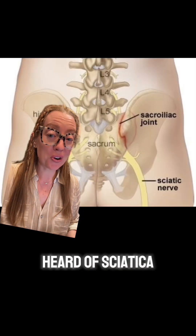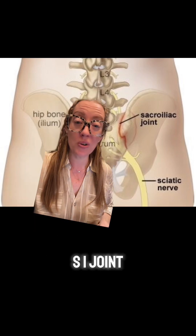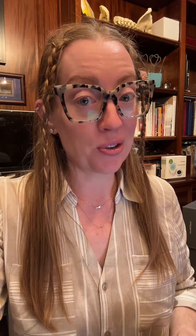I'm sure you've heard of sciatica. The sciatic nerve passes anterior to the SI joint and can become inflamed if the SI joint is inflamed. That's why you can get pain that radiates down your leg.